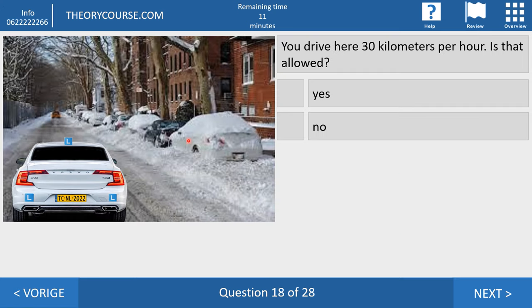Question eighteen. You drive here at 30 kilometers per hour. Is that allowed? Yes or no? The right answer is yes. You drive on a road with snow and ice, so you keep more distance from the car in front of you. And you do. At 30, your speed is low enough to continue driving like this. So yes, it is allowed.